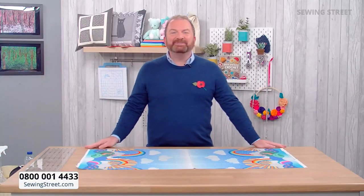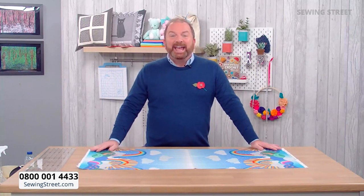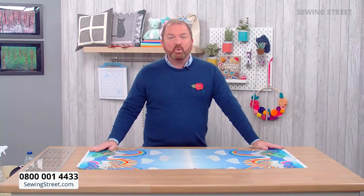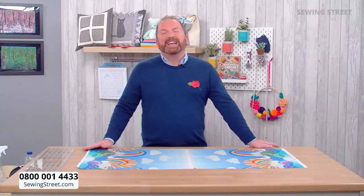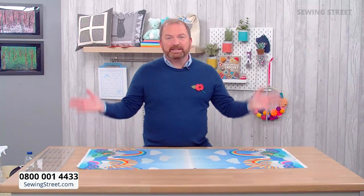Good morning everybody, welcome to Sewing Street. Stuart Hillard here with you all morning with fantastic guests and some wonderful fabrics and projects to really brighten up your day. It's all about rainbows this morning for the first hour. You know it's my favourite colour. I hope you're doing well today.